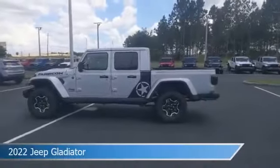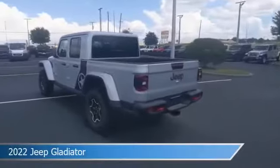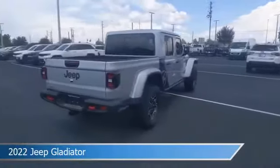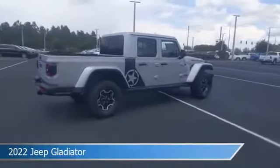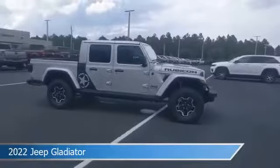Take a look at this 2022 Jeep Gladiator. Equipped with an automatic transmission in silver Zenith clear coat, this car comes with some great features including anti-lock brakes, four-wheel drive, audio controls on steering wheel, auxiliary input and more.